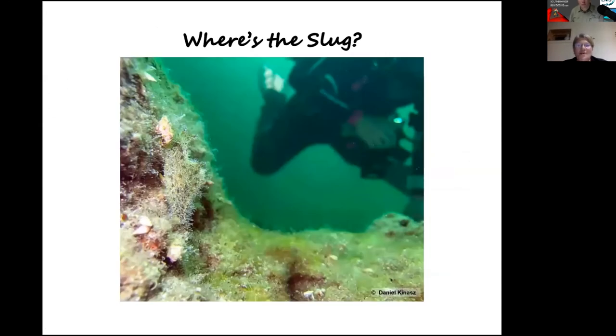Now another game: 'Where's the Slug?' — this is actually the sea slug, very well camouflaged, with fine little hair-like extensions on the mantle, very similar to the surfaces it's crawling around on.